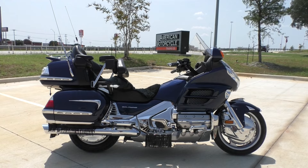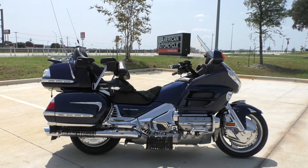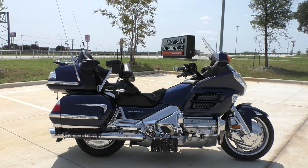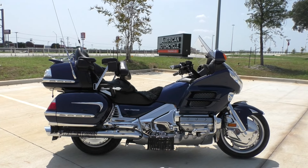Mainly the reason we're going to offer it as a bargain bike is just because it's got some miles on it. It's got over 80,000 miles, but honestly I bet you this thing runs just as good as it did when it was brand-new. It's in great mechanical condition.